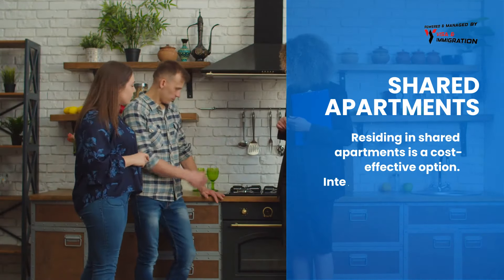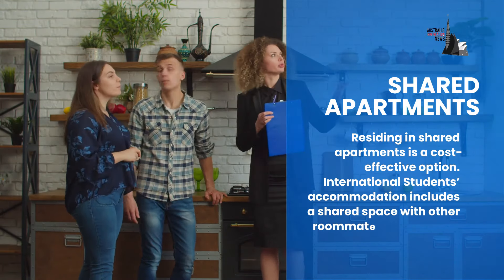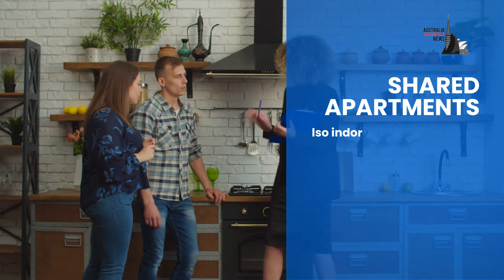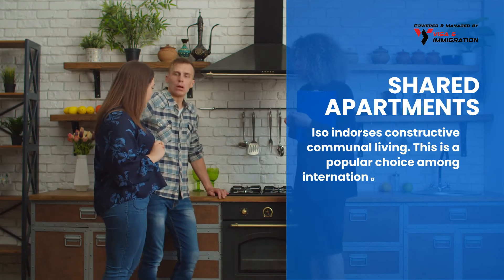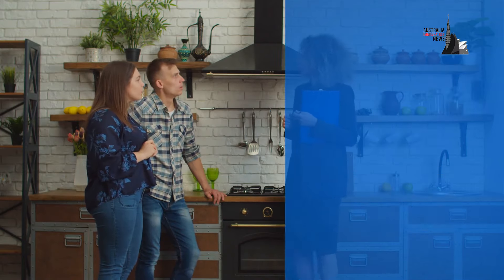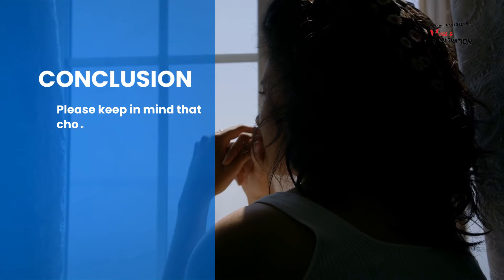Shared apartments is also an option. Residing in shared apartments is a cost-effective choice. International student accommodation includes a shared space with other roommates that not only permits cost sharing but also endorses constructive communal living. This is a popular choice among international students who enjoy socialising and meeting friends from various cultural backgrounds.